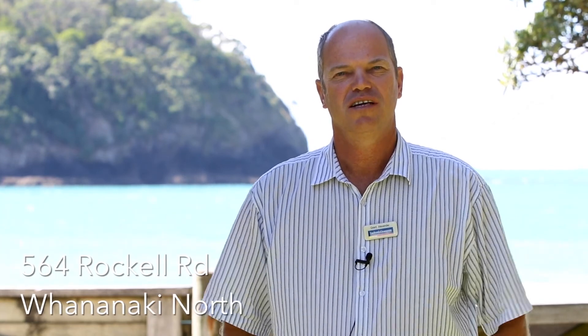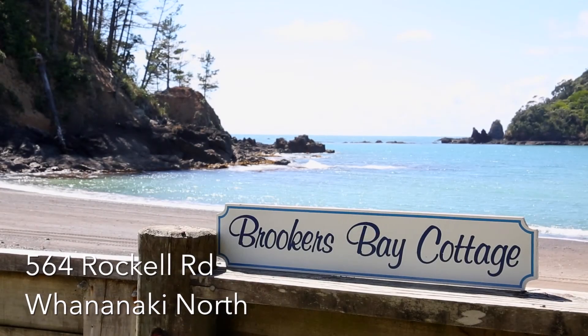Hi, welcome to Whananaki North, a stunning part of the Tutukaka Coast, and today we're presenting to you Brooker's Bay Cottage.